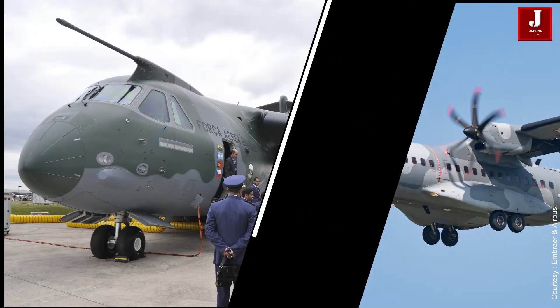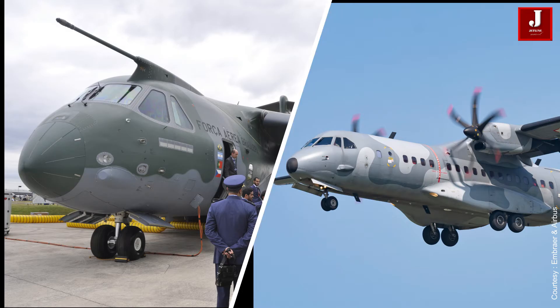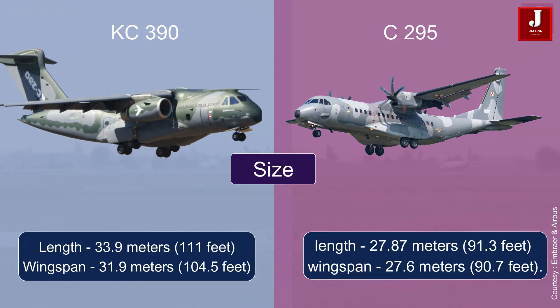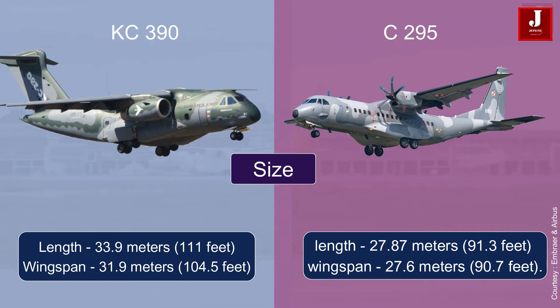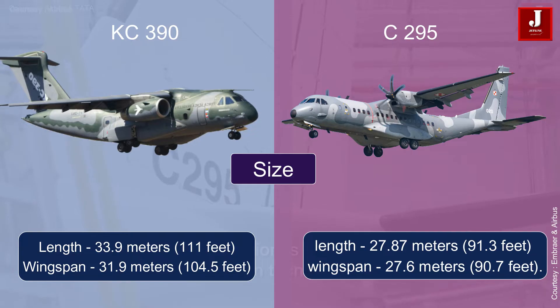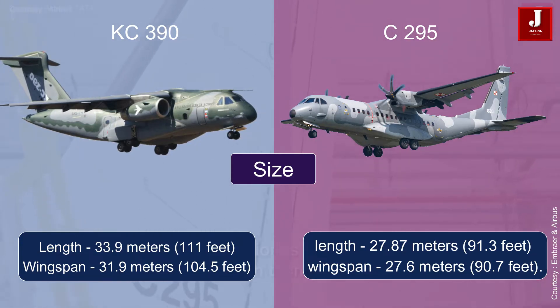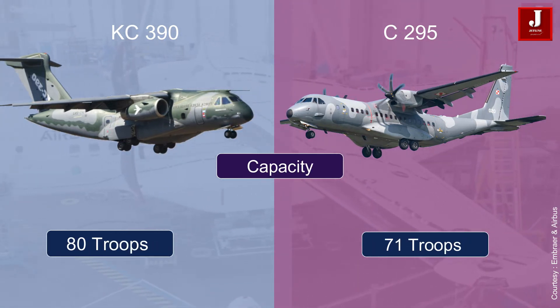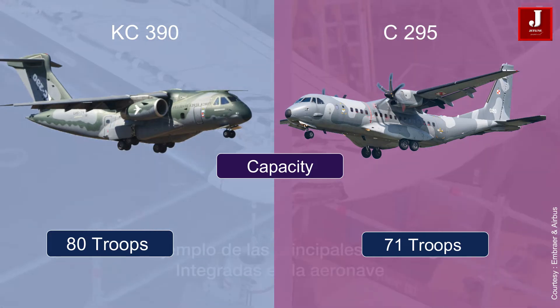Let's compare the Airbus C295 and the Embraer C390 Millennium's capabilities and features. Size: the C390 is slightly larger than the C295, with a length of 33.9 meters (111 feet) and a wingspan of 31.9 meters (104.5 feet). The C295 is slightly smaller, with a length of 27.87 meters (91.3 feet) and a wingspan of 27.6 meters (90.7 feet).